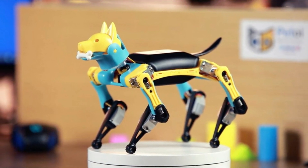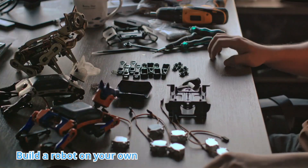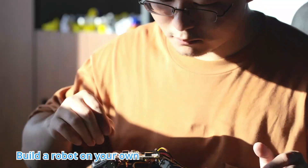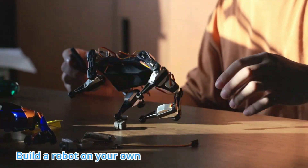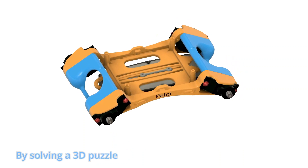Bitoi Biddle is a tiny but powerful robot that can play tricks like real animals. One can bring Biddle to life by assembling its puzzle-like frame and downloading demo codes on GitHub.